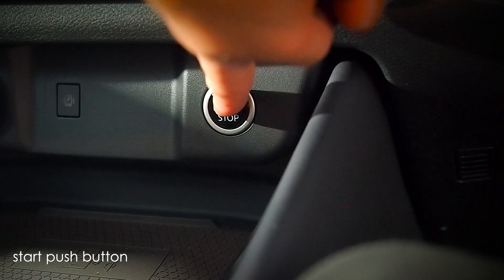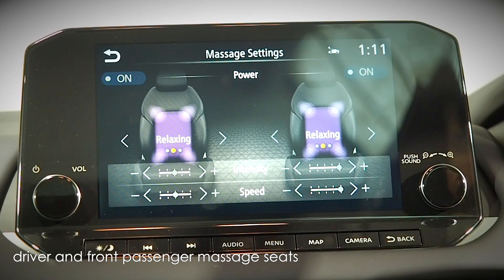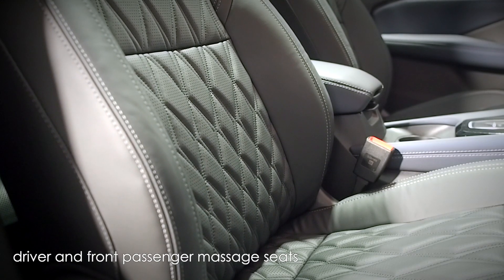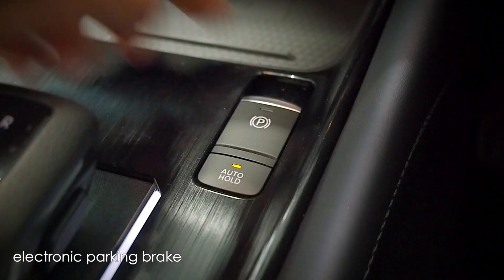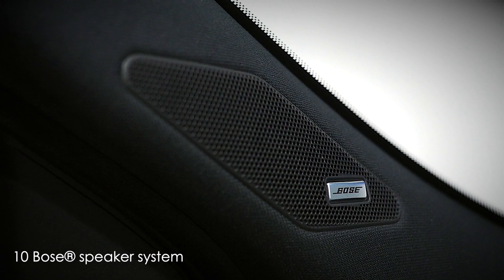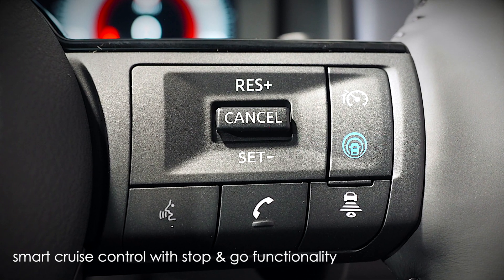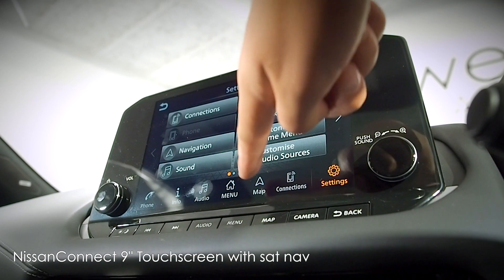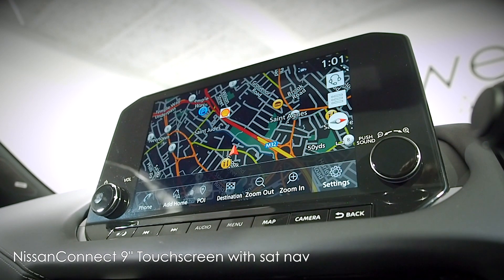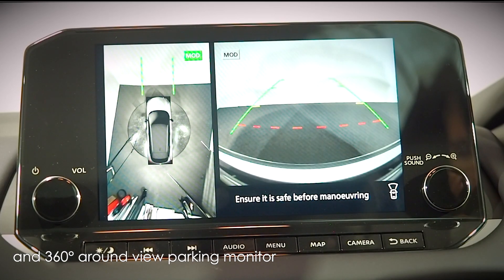Some standout interior features include push-button start, driver and front passenger massage seats with three different massage modes, multi-functional steering wheel, electronic parking brake, 10 Bose speaker system, smart cruise control with stop-and-go functionality and Nissan Kinect 9-inch touchscreen infotainment system with satellite navigation and 360-degree around-view parking monitors.